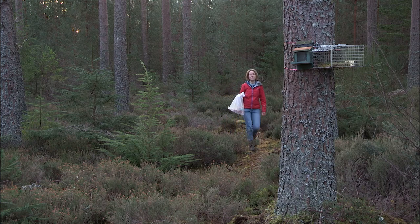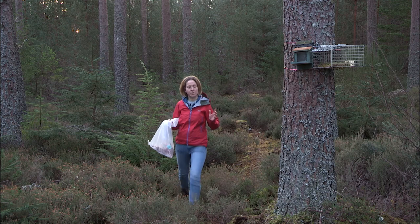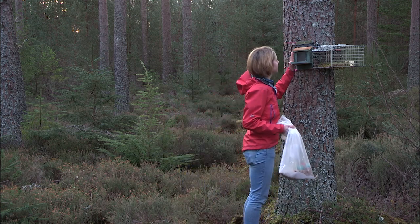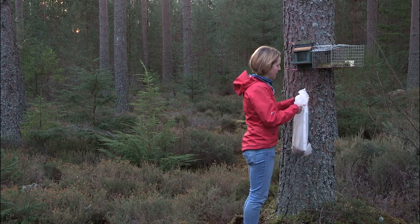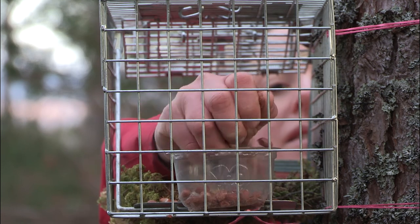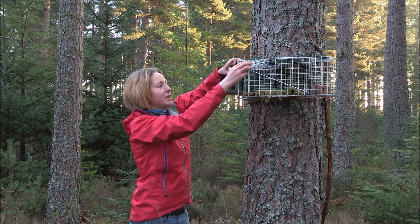This is one of the sites where we're hoping to catch a squirrel. I installed this feeder about three weeks ago and I've kept it topped up with peanuts. I know that a squirrel's been coming and using it, so three days ago I installed this trap alongside it, and I've been keeping that topped up with peanuts. I've kept it tied open with a cable tie, just so a squirrel can get used to coming in and out. I'll just set it, and then that's ready to catch a squirrel.